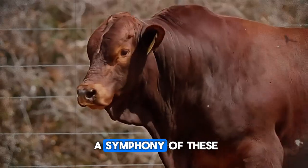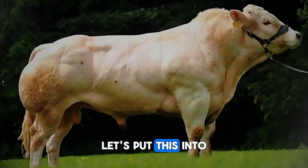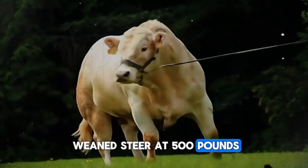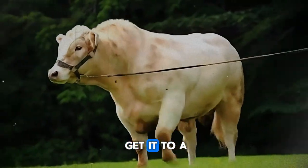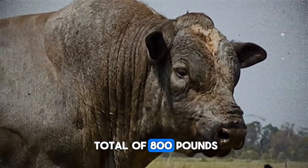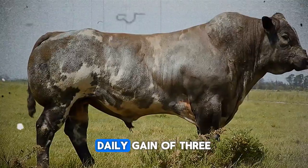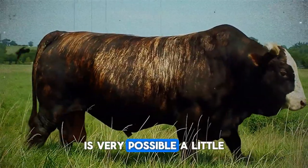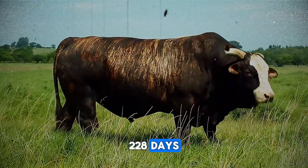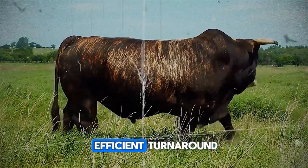A perfect diet is a symphony of these three elements, perfectly tuned to the animal's age and weight. For example, imagine you have a weaned steer at 500 pounds and your goal is to reach a market weight of 1,300 pounds — a total of 800 pounds of gain. With a top-tier management program, achieving an average daily gain of 3.5 pounds is very possible. That works out to approximately 228 days, or about 7.5 months — an incredibly efficient turnaround.